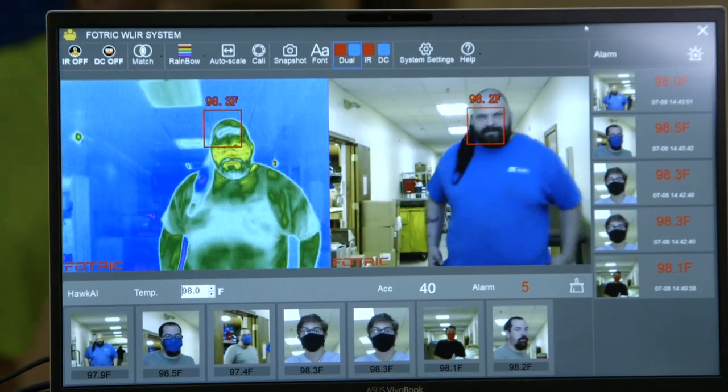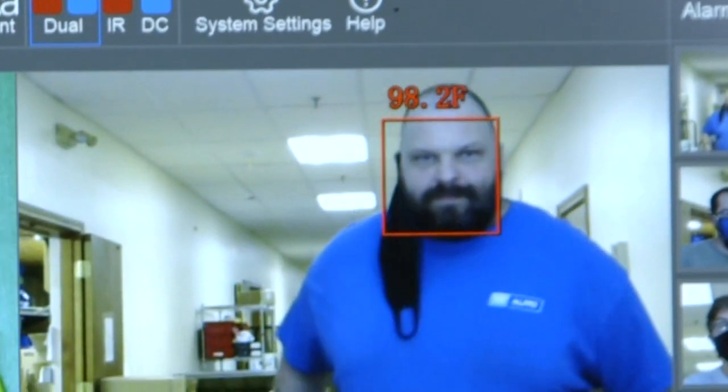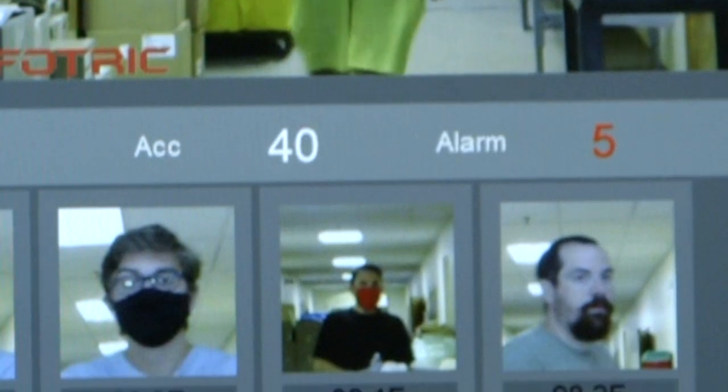When an abnormal temperature is detected in a person, the 226B will automatically emit an alert, and the facial recognition frame will immediately be displayed in red for rapid on-site identification. When the alarm is triggered by an abnormal body temperature, the imager will automatically capture the photo of the detected person for further statistics and analysis.